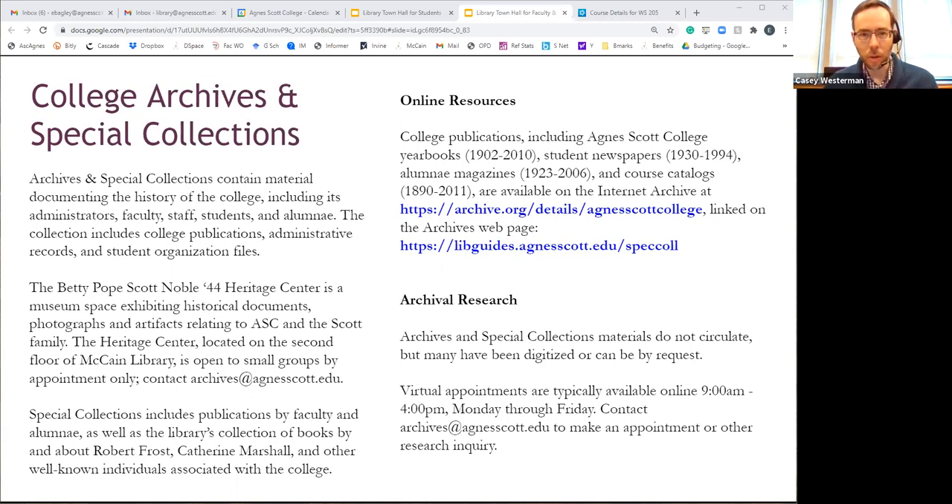The Betty Pope Scott Noble Heritage Center — a museum space on the second floor of the library — is open by appointment only, with occupancy capped at three for social distancing. If you'd like to see the space in a small group, please contact me at archives at agnesscott.edu. We have an extensive collection of publications by faculty and alumni, an extensive Robert Frost collection, and materials relating to individuals associated with the college — including yearbooks, student newspapers, alumni magazines, and course catalogs. You can search these at the Internet Archive; there's a link on the archives webpage.